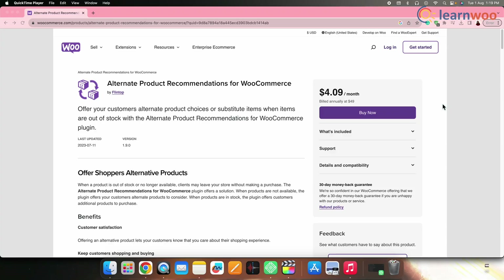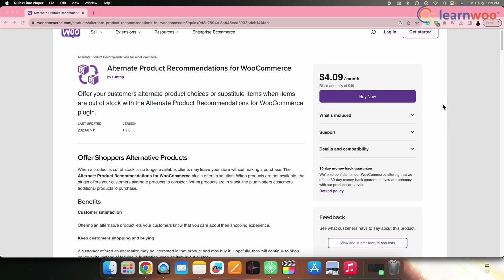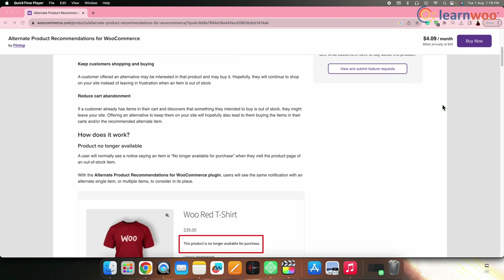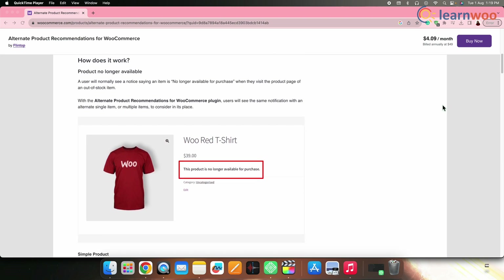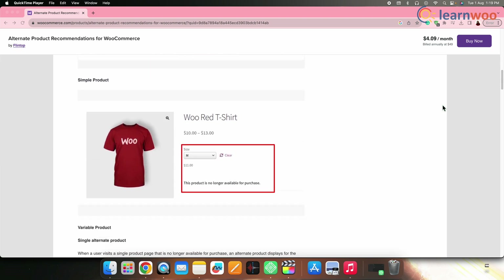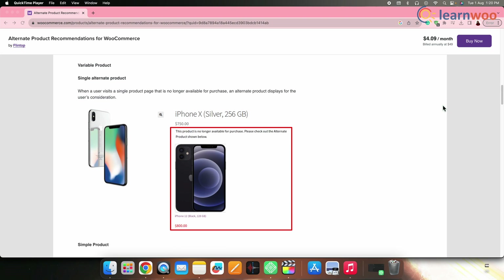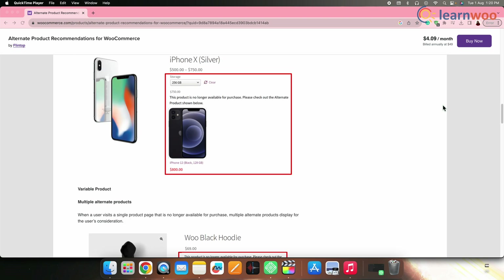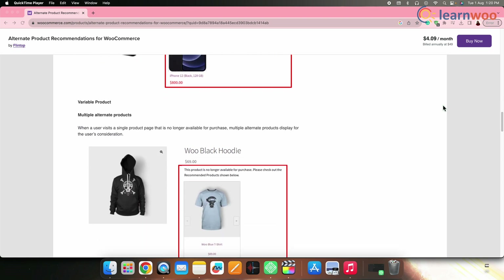Next on the list, we have Alternate Product Recommendations for WooCommerce by Flinto. Flinto's alternate product recommendation plugin for WooCommerce goes beyond conventional recommendations by offering customers alternative product options that closely match their preferences. By analyzing customer behavior and preferences, this plugin suggests similar but distinct products, thereby broadening the range of choices and increasing the likelihood of making a purchase.